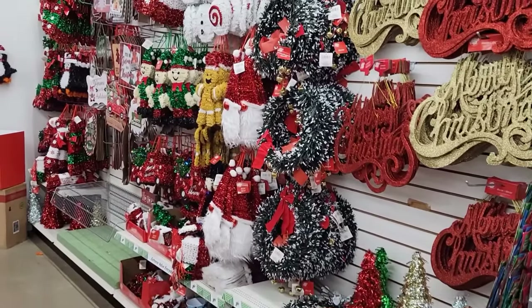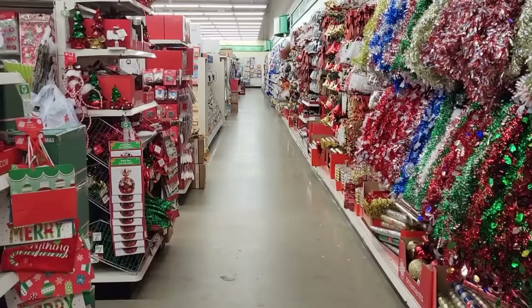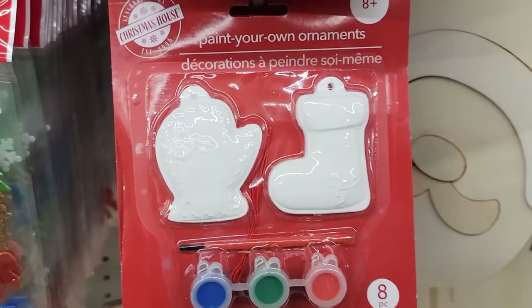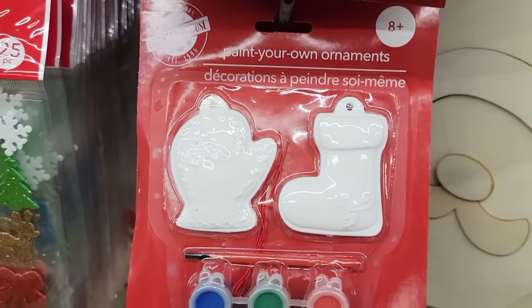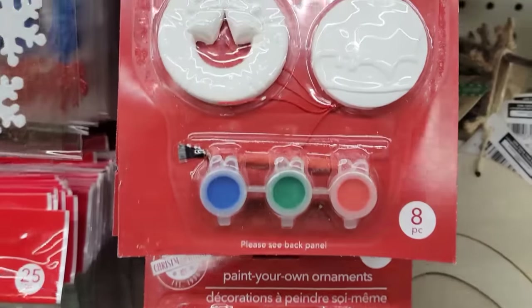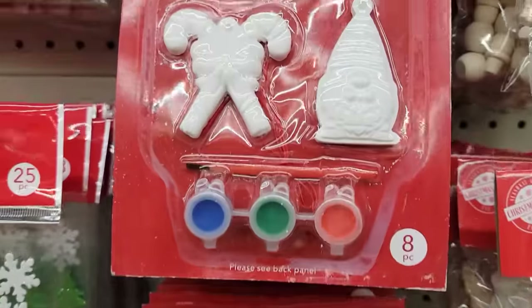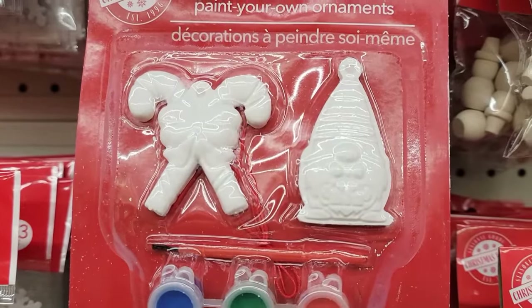You can see all this Christmas stuff they're putting out, and I know there's probably a lot more — this store is ginormous. Here they have three different sets of the Color Your Own ornaments. You get a two-pack, for ages 8 and up. They each come with three colors of paint — blue, green, red — and a paintbrush.